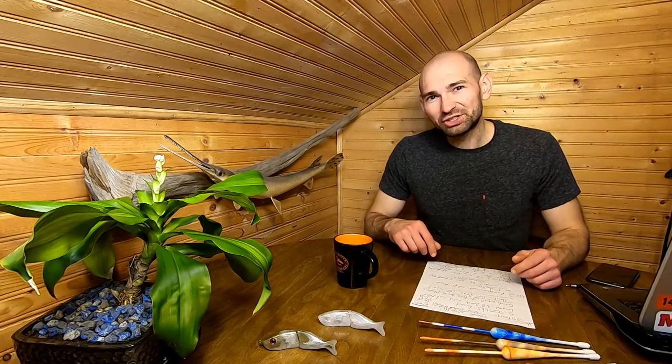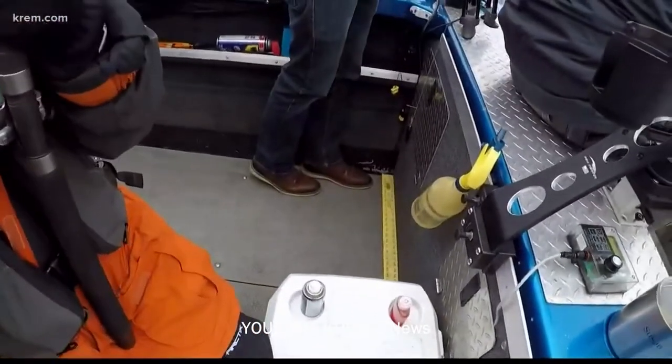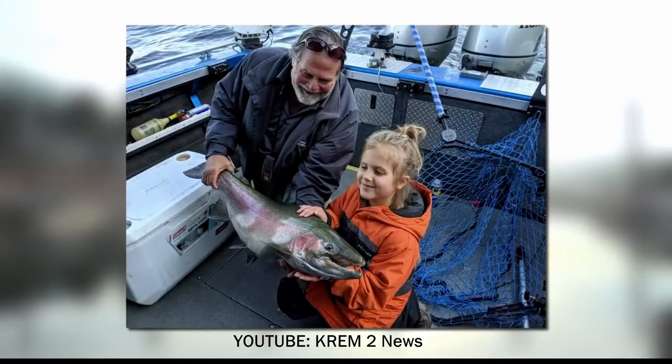Number two is the fishing news of the month. An eight-year-old girl from Idaho caught the new catch-and-release record rainbow trout. She fought it for 30 minutes and it measured over three feet long — pretty incredible. If you're interested in watching the full news article, I'll leave the link below so you can check that out.